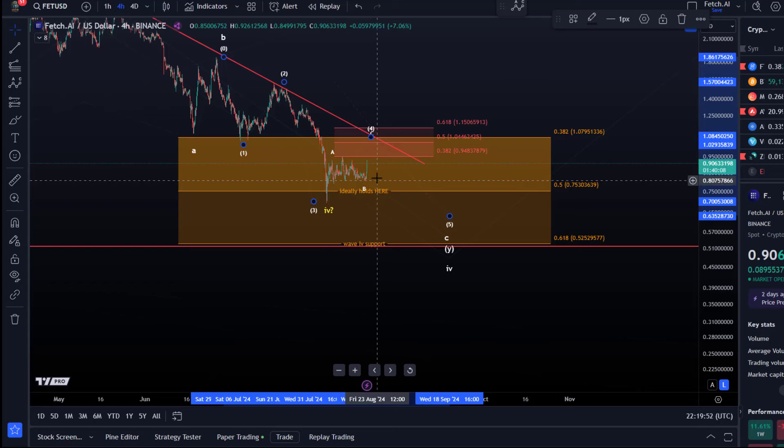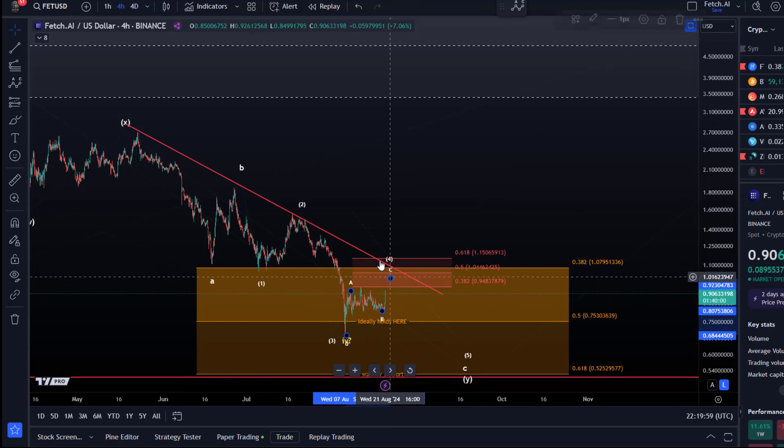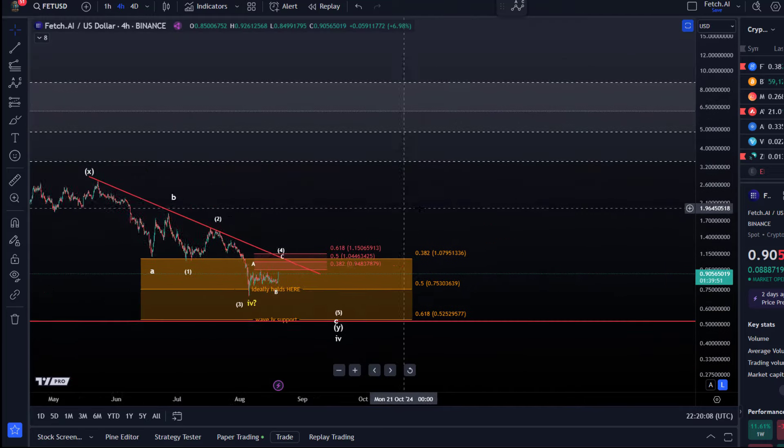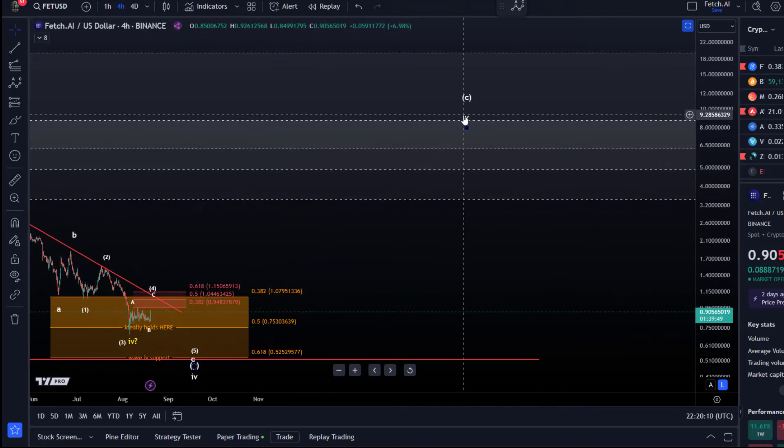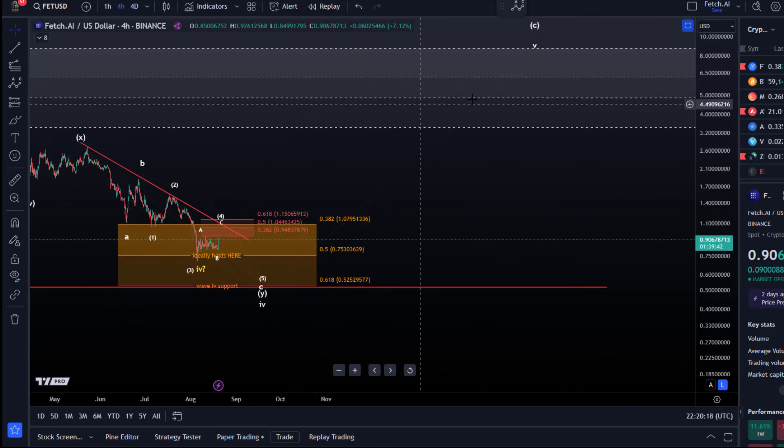The break below $0.80 would be an indication that we are heading down for another low. Until then, we can watch for higher prices, but it's likely only wave C of 4. The break above $1.15 — which is an absolute key level — would open the door to a more bullish interpretation: for example, that wave 5 to the upside, which can send us to $5, might have started. But only above $1.15 will that become more likely, as that would be a break above the initial resistance.